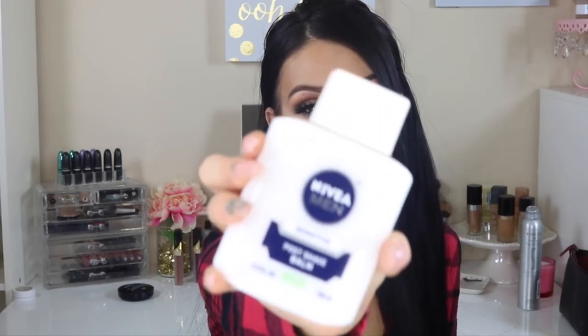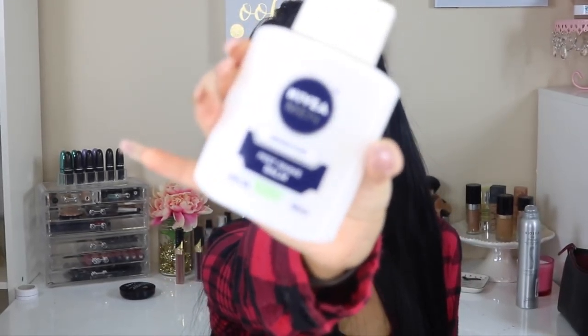First off, I have been obsessing over the Nivea Men Sensitive Post Shave Balm. This has been my absolute number one primer for my face. My makeup looks a lot different. I love how it actually smoothed my pores and it's actually gotten my skin better over time because it says that it would actually make your skin look better over time. And I have to say yes, indeed it has, and I've been loving this thing. I still have about a quarter left and I bought it about three months ago.